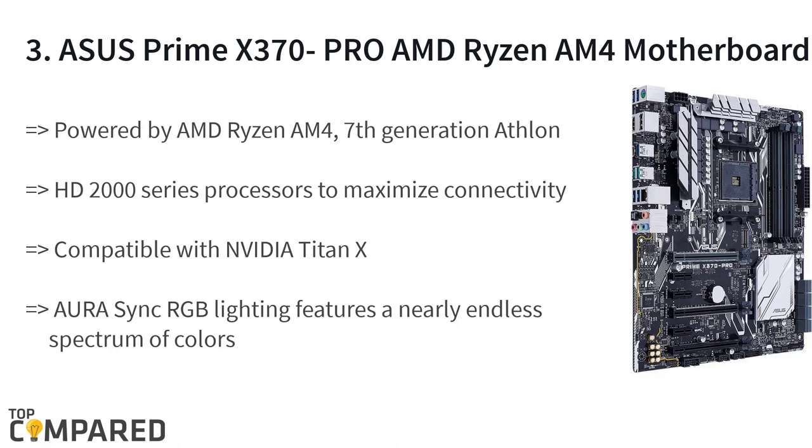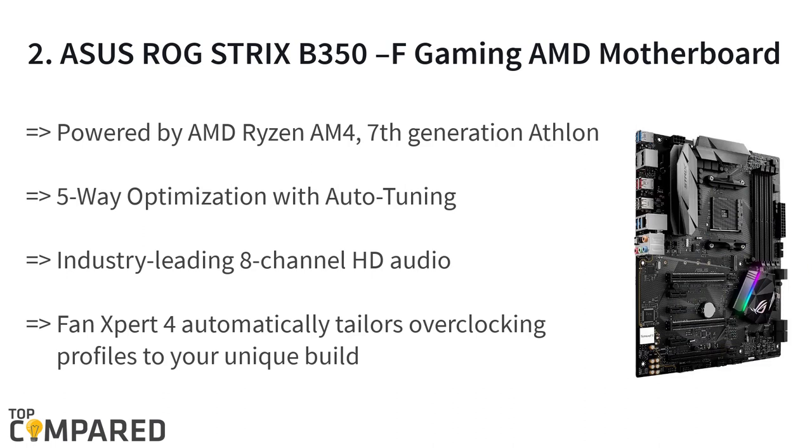The second product on the list is the ASUS ROG Strix B350F Gaming AMD motherboard. The product gets 5-way optimization with auto-tuning and Fan Expert 4, automatically working on overclocking profiles to the unique build for maximum OC performance. The motherboard is from the AMD Ryzen AM4 and works on 7th generation ATHLON and HD2000 series processors.